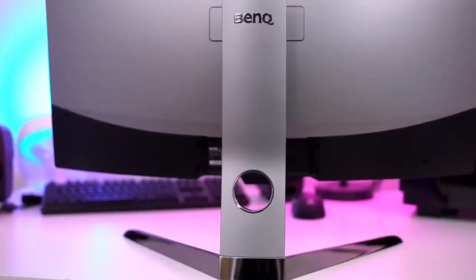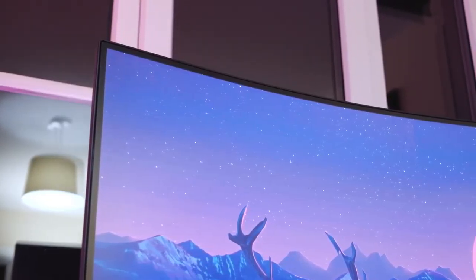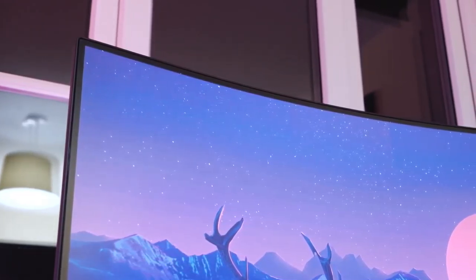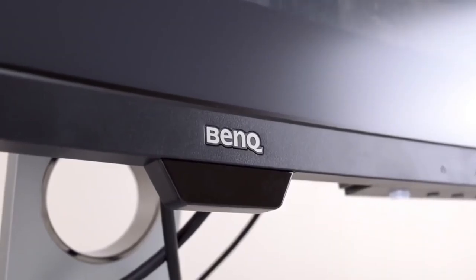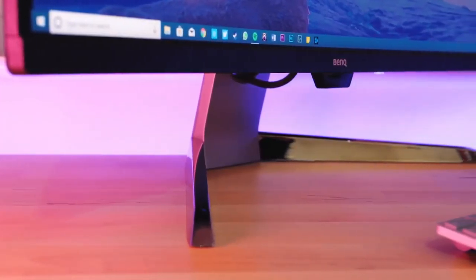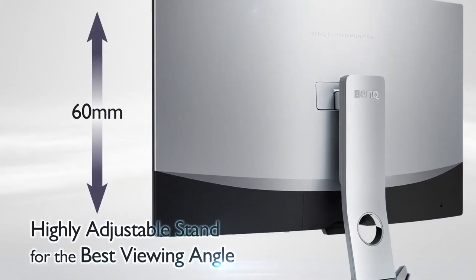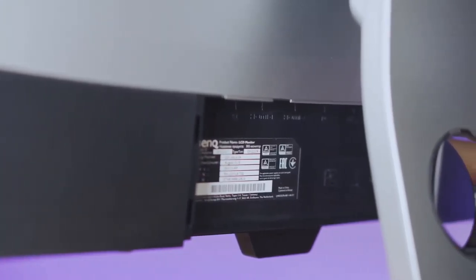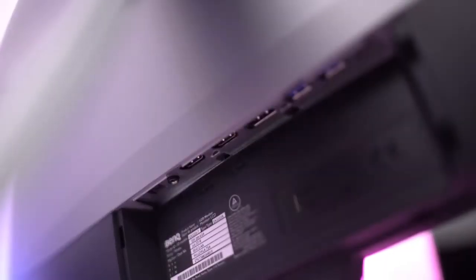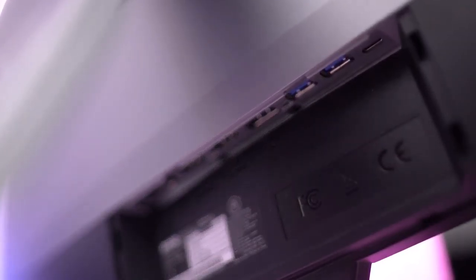Design-wise, the BenQ EX3203R looks pretty slick, with a grayish-silver colored back. The panel is framed with a thin bezel on the sides and top, and a thicker 3-quarter-inch bezel on the bottom. The BenQ logo is centered in silver on the bottom bezel. This screen measures 536mm x 713mm x 224mm, and it weighs 8.1kg. The panel has 60mm of height adjustment and can tilt back and forwards. At the back, you will find ports for HDMI, USB-C, and DisplayPort, so basically every video connection is pretty much covered. Don't worry about cables either, since BenQ has packed all the necessary cables inside the package.